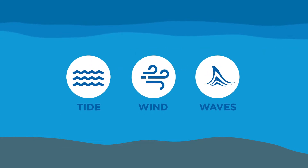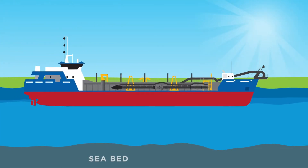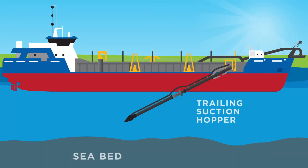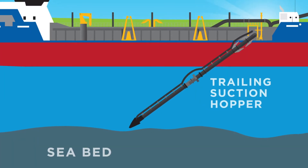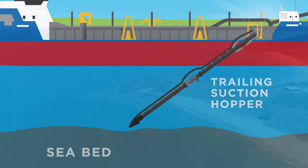The sediment settles in deep and/or quiet areas like our shipping channels. In order for us to maintain channel depth and to ensure safe passage for vessels, we undertake maintenance dredging — the removal of sediment or relocation of sedimentation from our shipping channels.